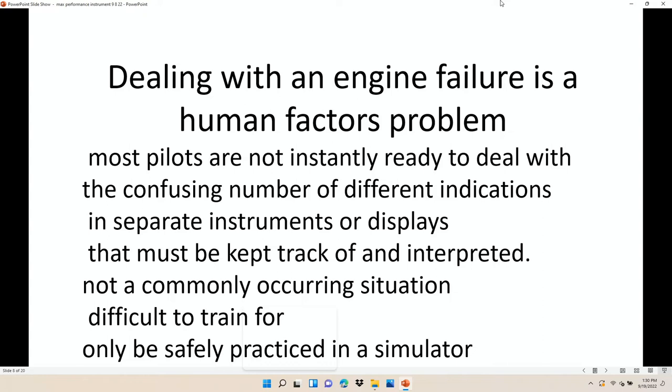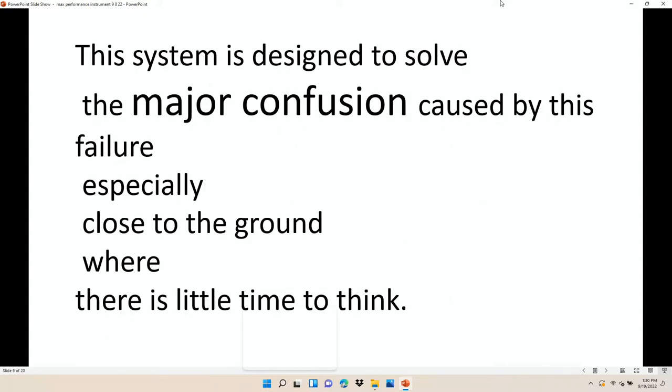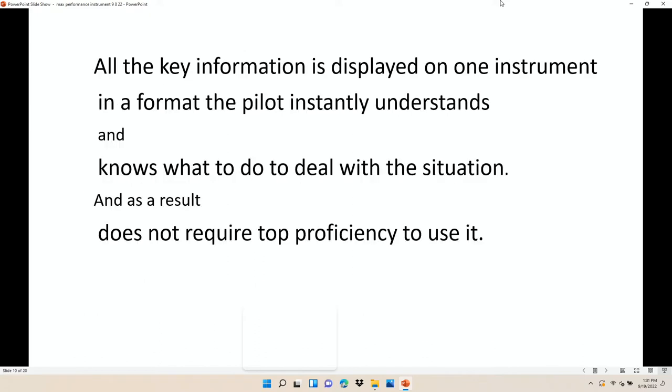There's a confusing number of things that come from different instruments, coupled with the 'I'm going to die' kind of feeling, because you know this is bad when it happens. It's not a commonly occurring situation, so unless you have a simulator that can really simulate it, you really can't practice it very well. So what we want is something that helps eliminate confusion — something the pilot can do without thinking that will help keep it flying, especially when close to the ground, because at least you want a controlled crash.